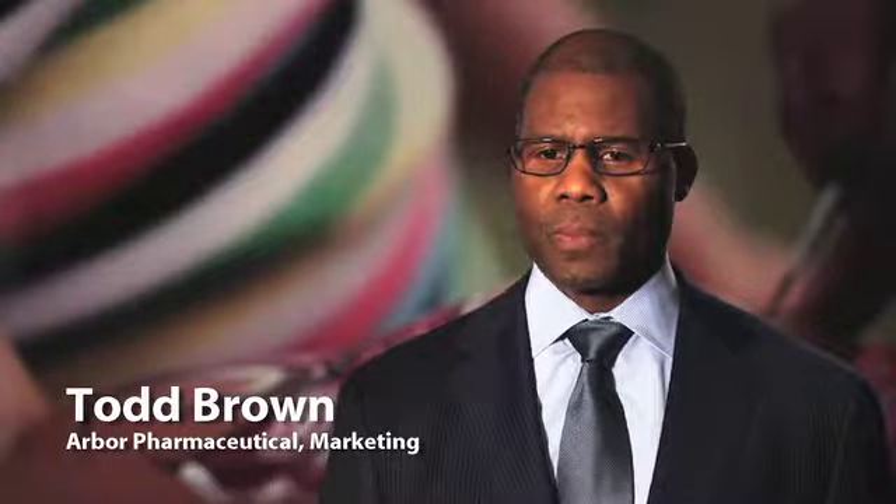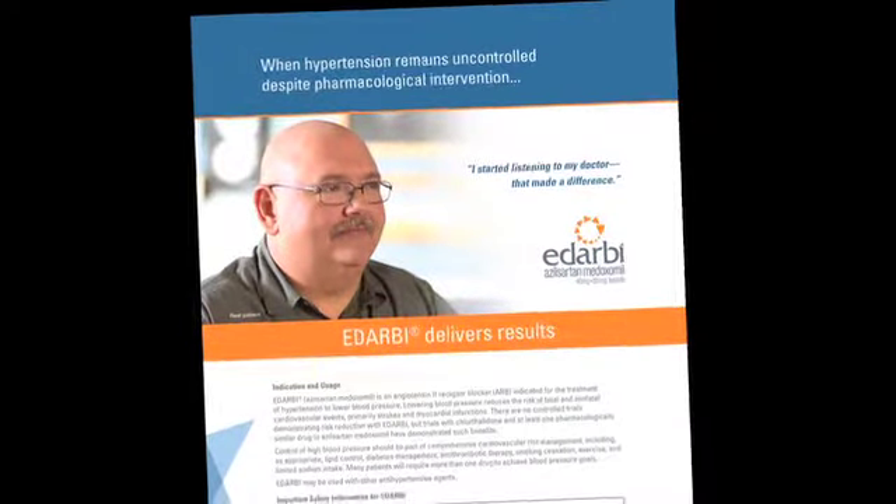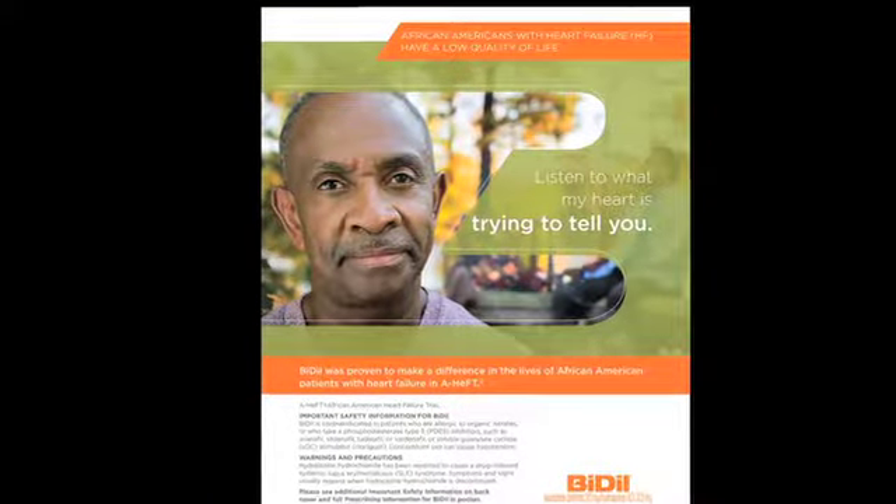One of the nice things about working with Graphic Solutions Group is they do offer consultation on jobs. I may reach out to them with a specific thought in mind on how to approach a specific job, and they'll take that information and come back to me and say...